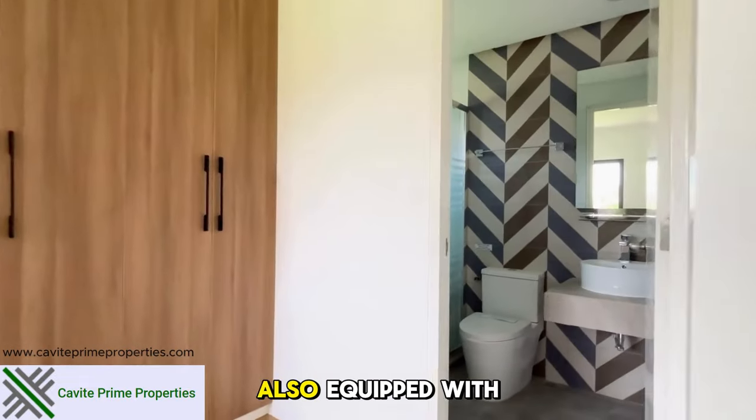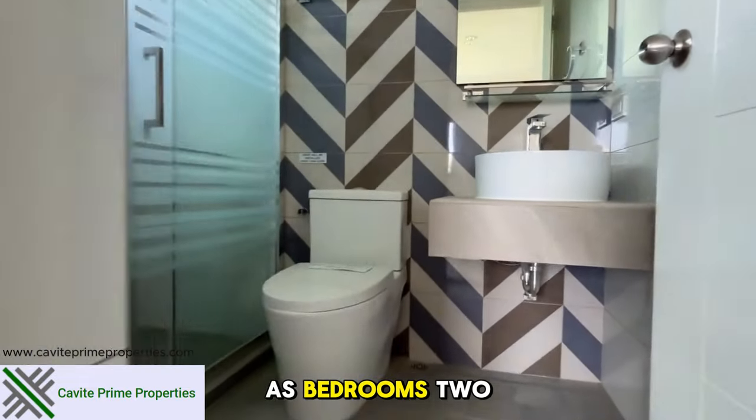Finally, bedroom four, also equipped with similar features as bedrooms two and three.